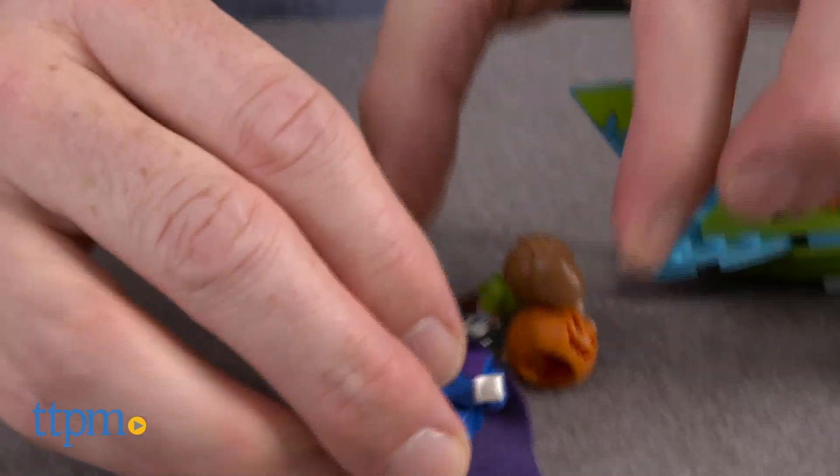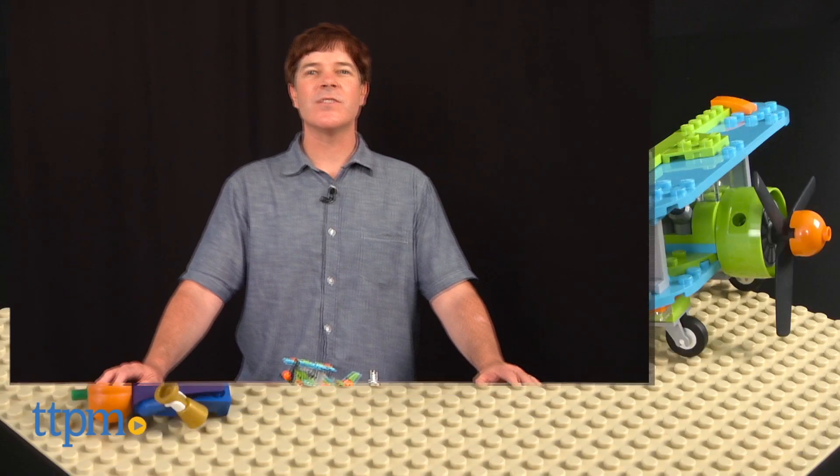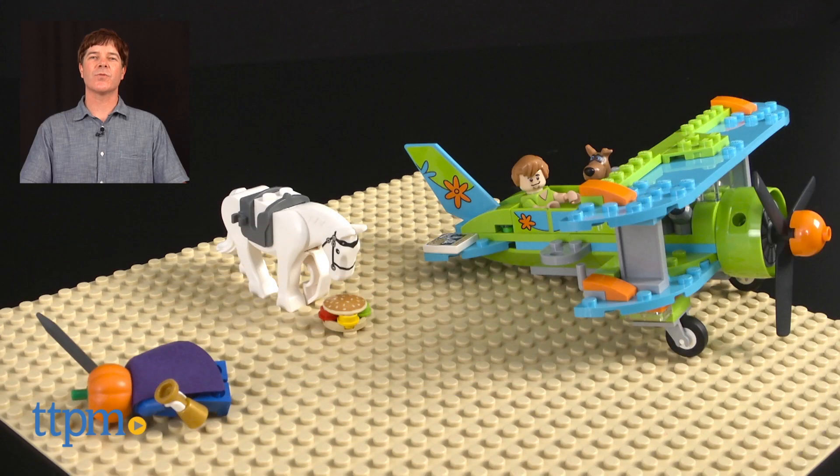The LEGO Scooby-Doo Mystery Plane Adventure is available now, so check it out. And for where to buy and current prices, check us out at TTPM, and subscribe to our YouTube channel for more reviews every day.